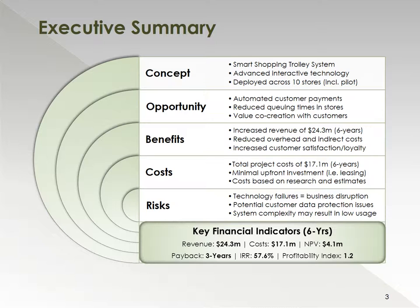The concept for the Smart Shopping Trolley System is based on advanced interactive technology deployed across 10 stores. The opportunities for the business would be automated customer payments, reducing the queuing times in stores, as well as facilitating the co-creation with our customers. In terms of benefits, we anticipate revenues in the range of $24.3 million over 6 years, with a cost base of $17.1 million. We expect minimal upfront investments due to the fact that we will be leasing all equipment.